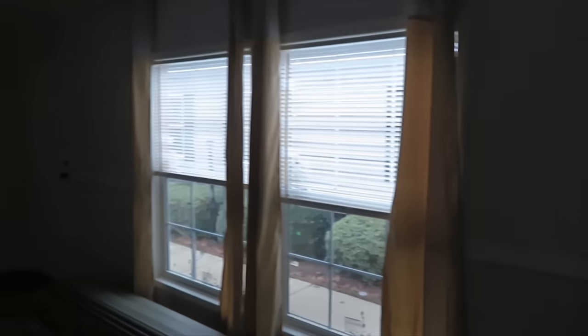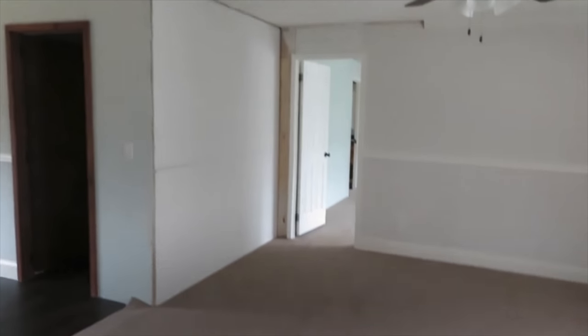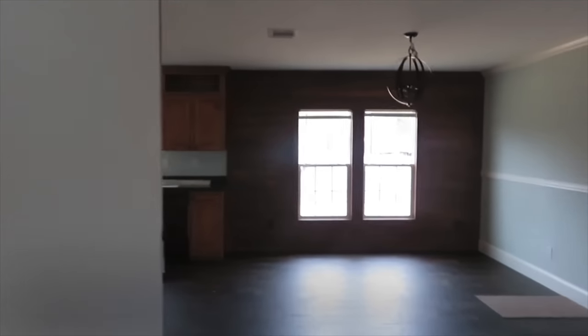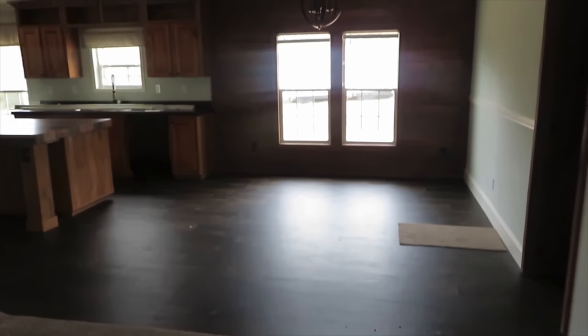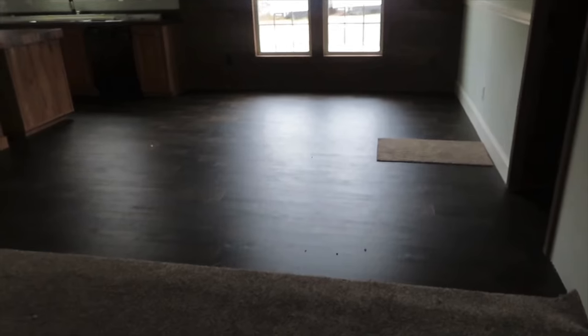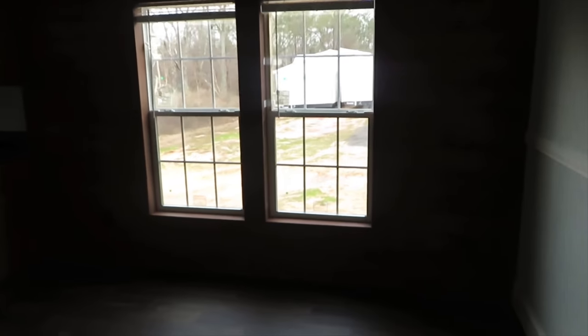The living room really opens into the dining room and kitchen. This is your dining room area — such a huge space. Look at all of that space! I love the dark wood floors. You've got two large windows in the dining room area.